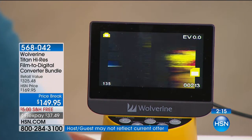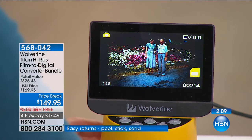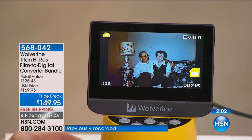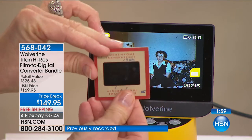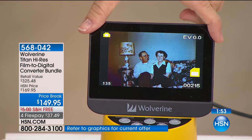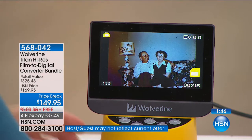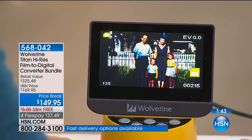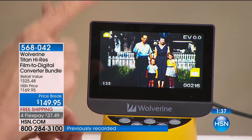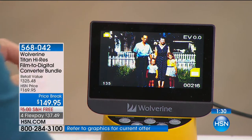It's just a dollar a day at $29 on flex — think about it, a dollar a day for five months for something that would cost a fortune to have somebody else do. You may be sitting on the most special photograph in your family history and not even know it. The LCD screen is the largest in the industry. You just pop them in — it comes with everything you need. Push two buttons and it stores it digitally at 20 megapixels — better resolution than the original.